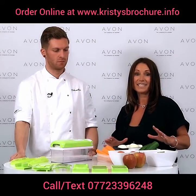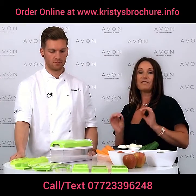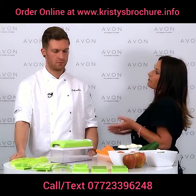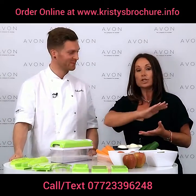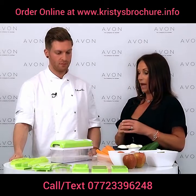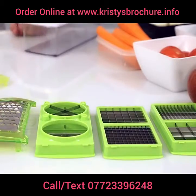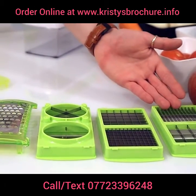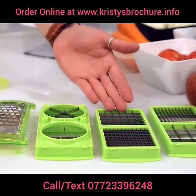We've got a fantastic new addition to the Avon Kitchen Magic set — it's a food cutting set and I'm joined by real-life chef David, who's going to talk through what it does. It's multifunctional: there are ten different appliances in total. There's a julienne slicer, and a brunoise in three different sizes — fine dice, medium dice, and large dice.